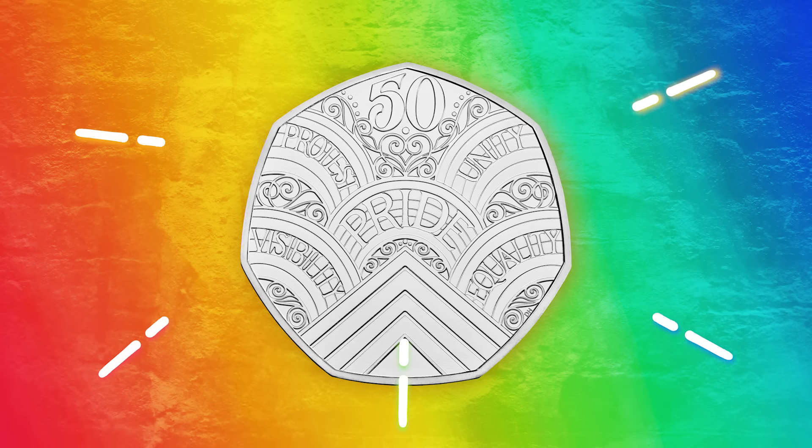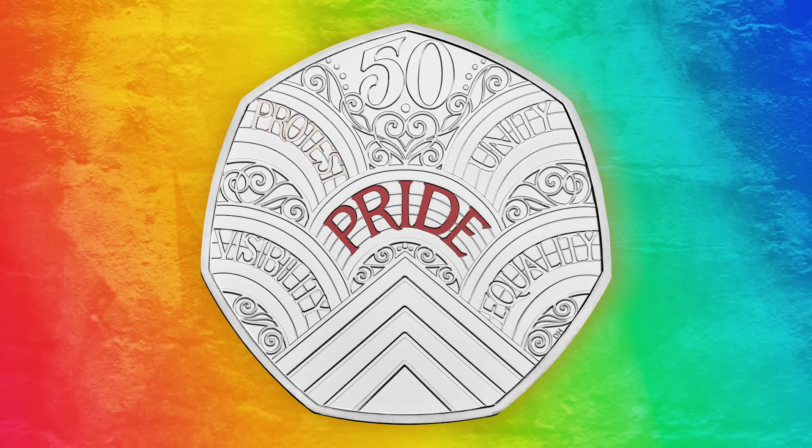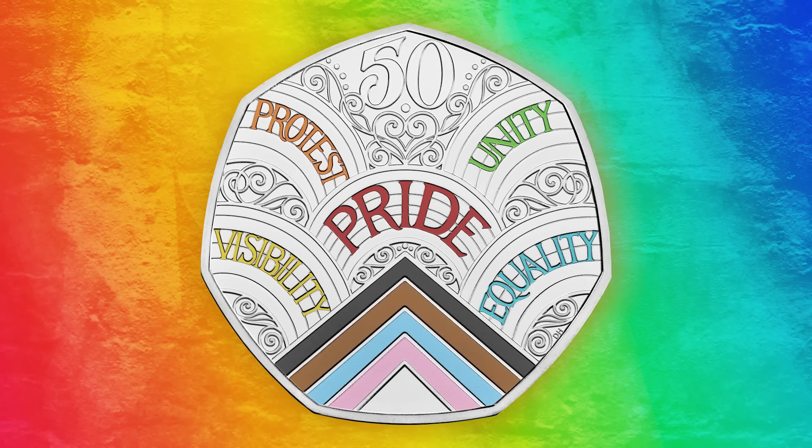The coin's reverse design features five rainbows, each representing the key values of Pride in London, with inscriptions including Pride, Protest, Visibility, Unity and Equality. It also includes chevron stripes at the very bottom of the design, which are inspired by the progressive Pride flag.